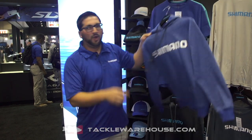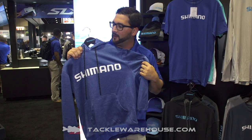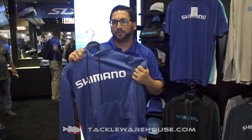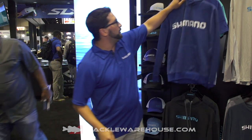We also have our new performance fleece, which is 100% polyester. It's got our logo nice and broad across the front. Available in three colors as well, and will come with a DWR finish to keep you drier a little longer.